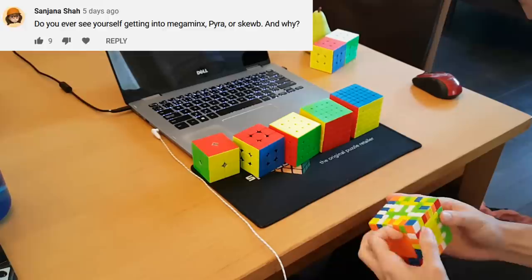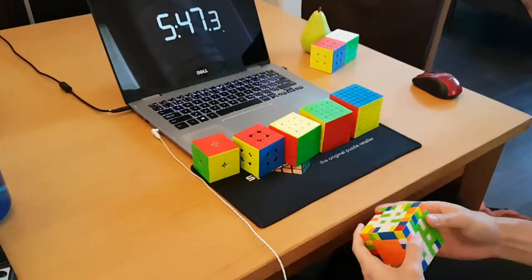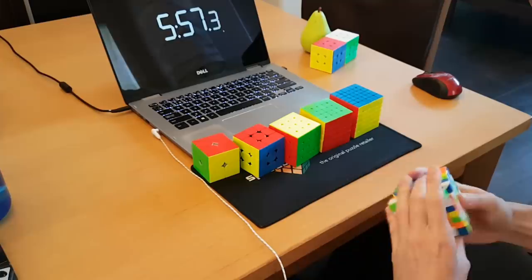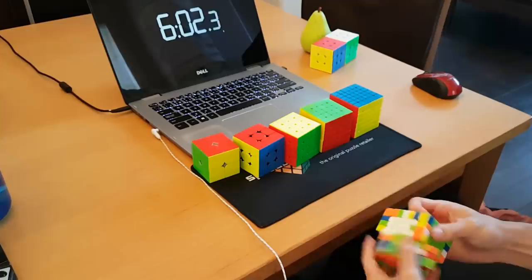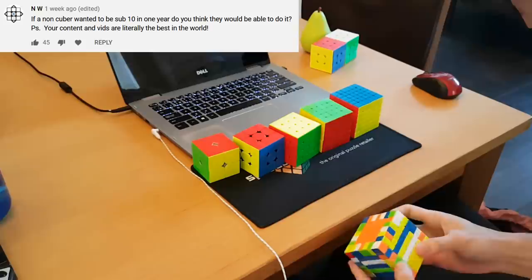Do you ever see yourself getting into Megaminx, Pyraminx, or Skewb? I don't see myself getting into Megaminx — I've tried it a lot and it just feels like a big 3x3 that frustrates me because I can't find any pieces and I don't want to learn last-layer algorithms. For Pyraminx, I've only practiced it for about a day, but if I wanted something like that I'd probably just keep practicing 2x2 — it's a similar sort of event where it only takes a couple of seconds and you can see everything in inspection. And for Skewb, probably not for the same 2x2 reason, but I haven't tried it — maybe I would really like it.